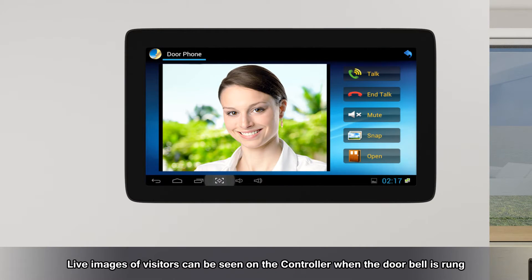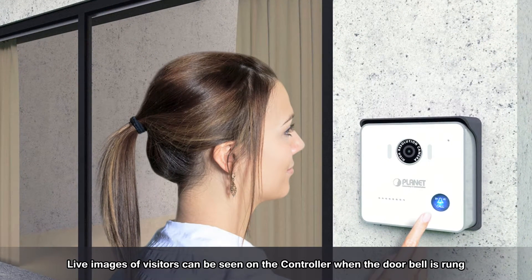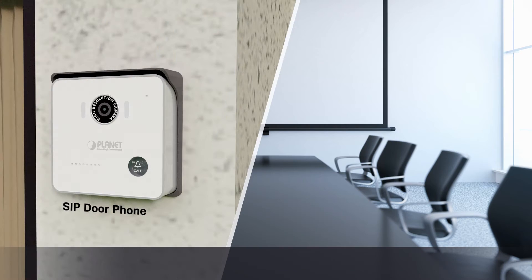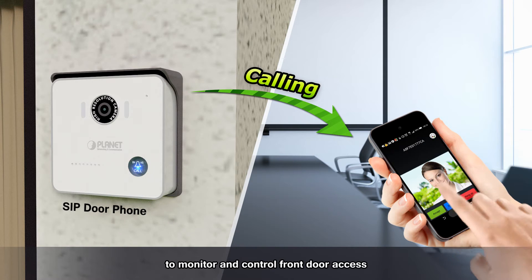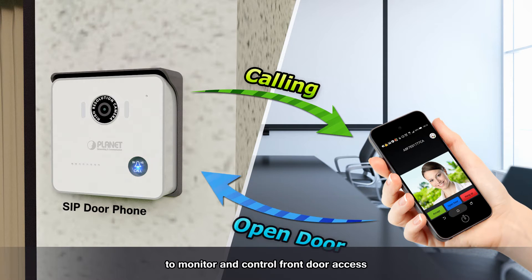Live images of visitors can be seen on the controller when the doorbell is rung. If you are away from home, you can use the Cloud Bell app to monitor and control front door access.